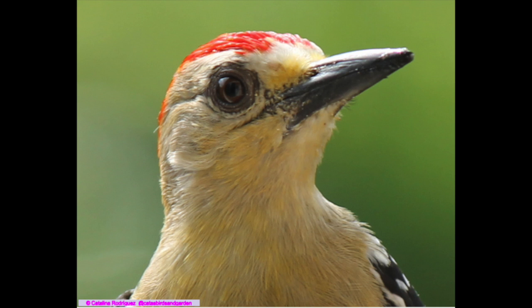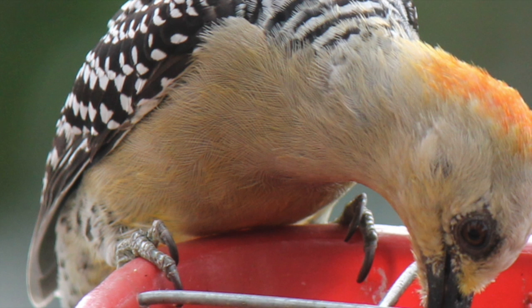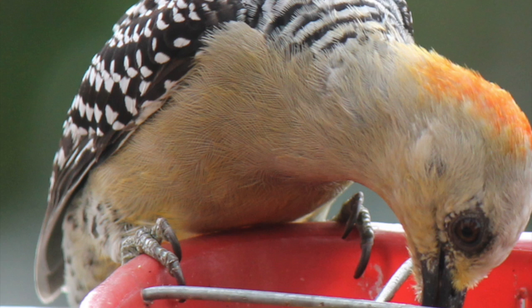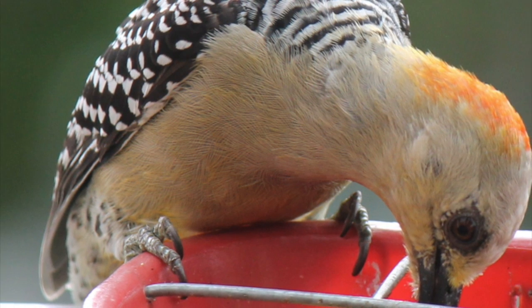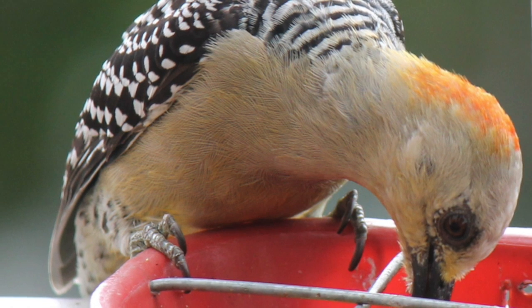It is very particular with the tail because it uses it to maintain posture when he is upright. Regarding his head, he likes to make a repetitive movement from top to bottom, like a tick.